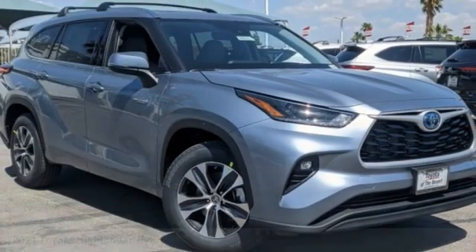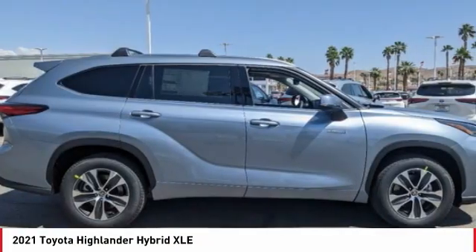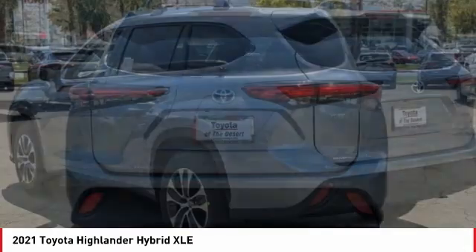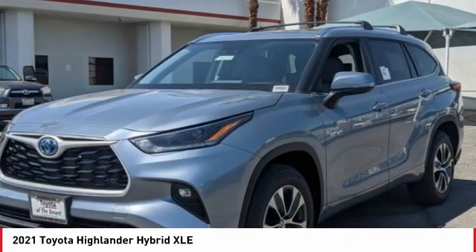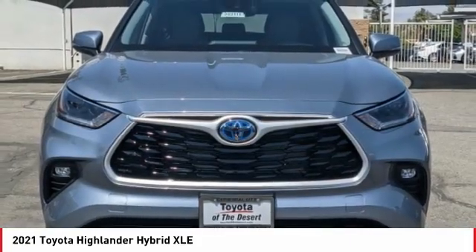Stop by and take a look at the 2021 Highlander Hybrid. The Highlander Hybrid is equipped with the standard 3.3 liter V6 270 horsepower hybrid engine that achieves 27 miles per gallon in the city and 25 miles per gallon on the highway, offering a spacious interior, smooth ride, and refined hybrid powertrain.